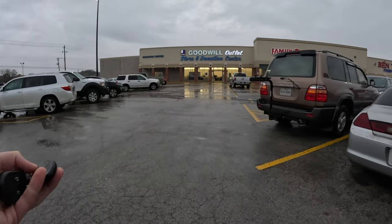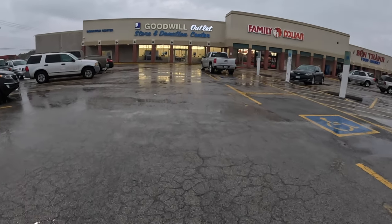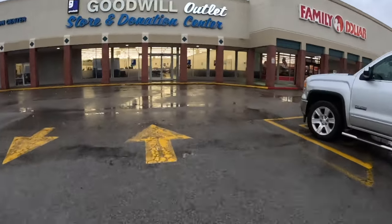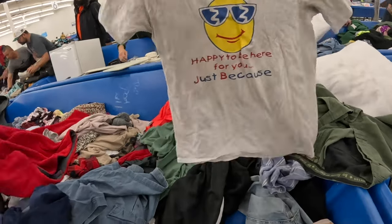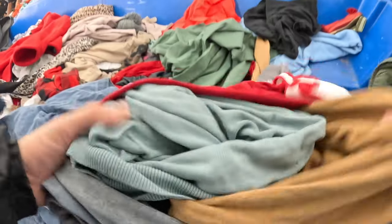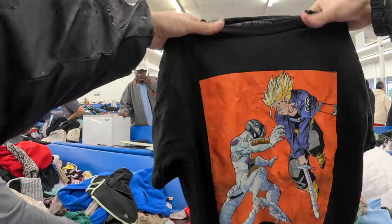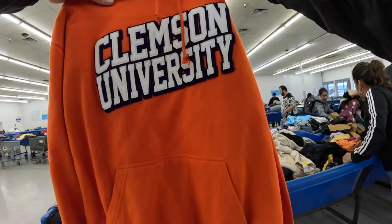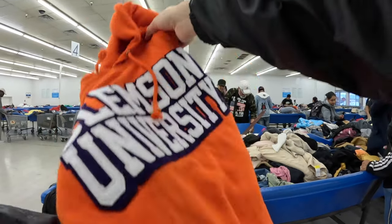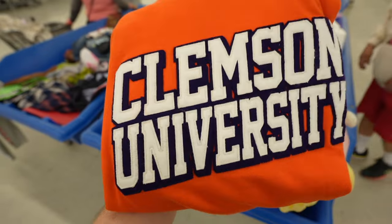They opened the store early — the one time I show up on time and they open it early. Let's get ready to rumble! After diving in, the official first rotation only yielded one piece: a Clemson hoodie. It's more new school, but that embroidery is crazy.